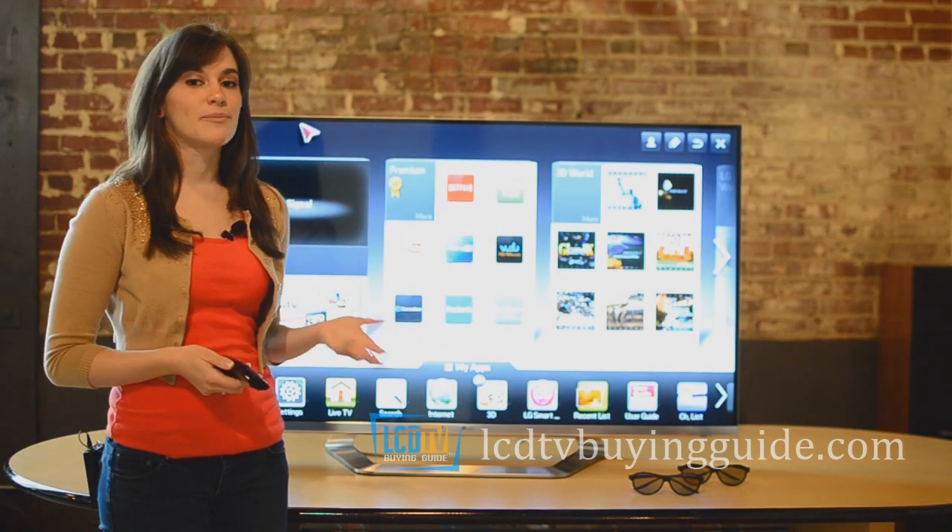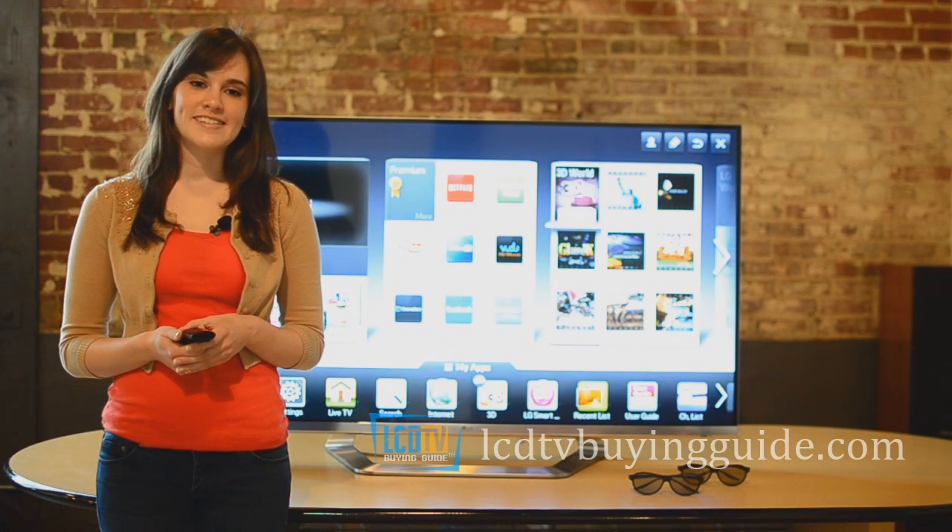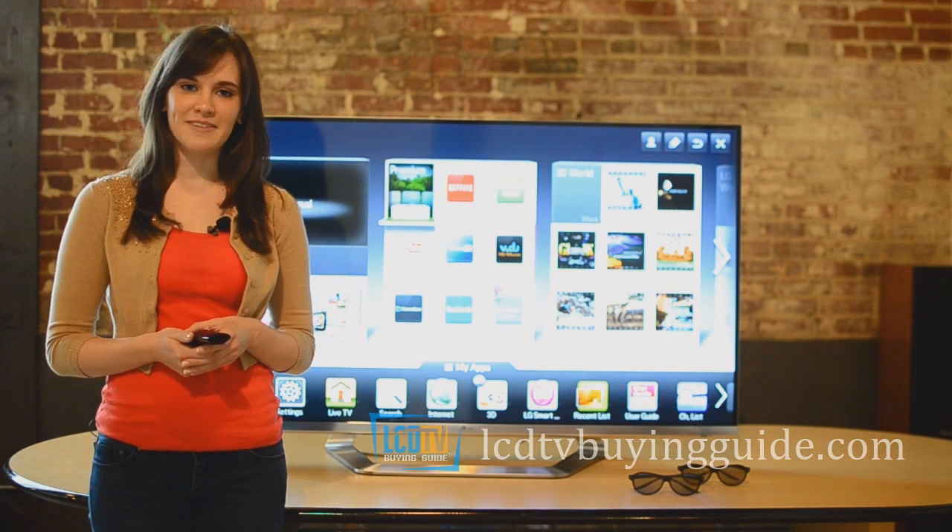Our rating for this TV is an impressive 8.5 on our 10-point scale. Visit the full review with picture settings at LCDTVBuyingGuide.com.